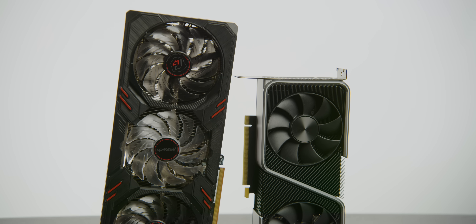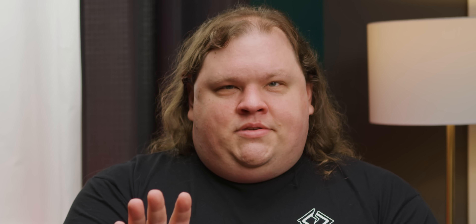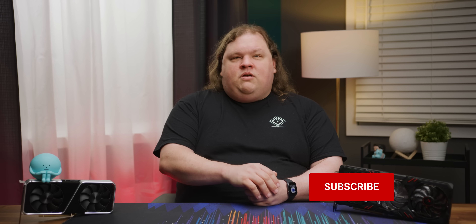Our recommendation is this: if MSRP matters to you, the RX 6600 XT is an underwhelming but not disastrous GPU — you could do way worse. If features matter to you, the competition has DLSS at this price point and their video encoder is better for streamers. And if scarcity pricing matters to you, our recommendation, as always, is to get it if you can. We've got a video coming on how scam GPUs are becoming even weirder, so be sure to subscribe so you don't miss that.